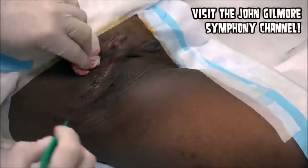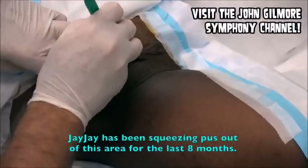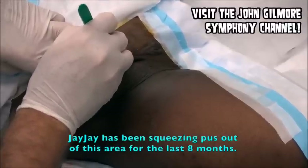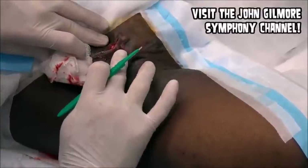Surprisingly, it doesn't have as much pus in there as I thought it would have. I've been squeezing it for the last, I want to say, eight months. You've been squeezing it a lot, huh? Yeah, and it's just kind of working out a lot.